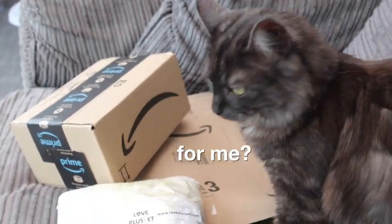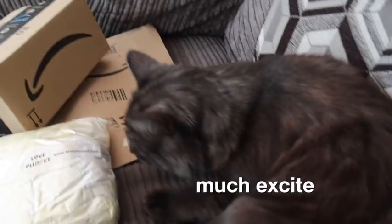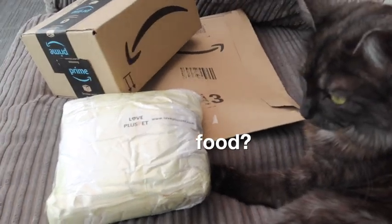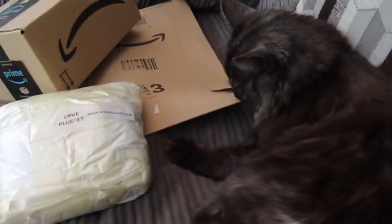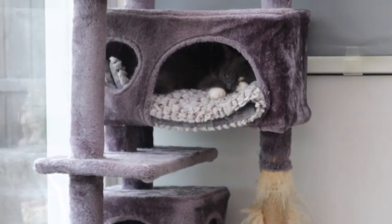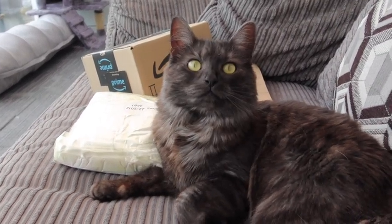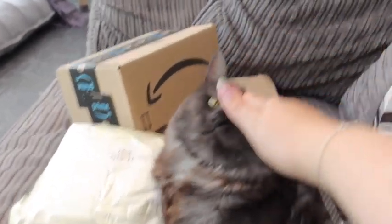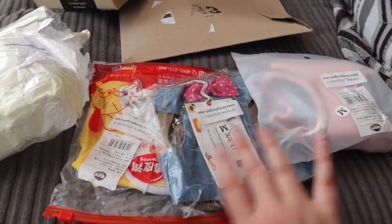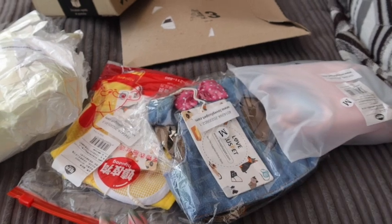We've got some packages — Remy, you're already purring! We've got a couple of things from the wishlist and we've got a package from Love Plus Pets as well. Should we open them up? Let's see what there is from Love Plus Pets — we were really kindly gifted some harnesses for Mouse and Remy, so thank you so much for sending these to us to try out. I can't wait to see what they all look like on.